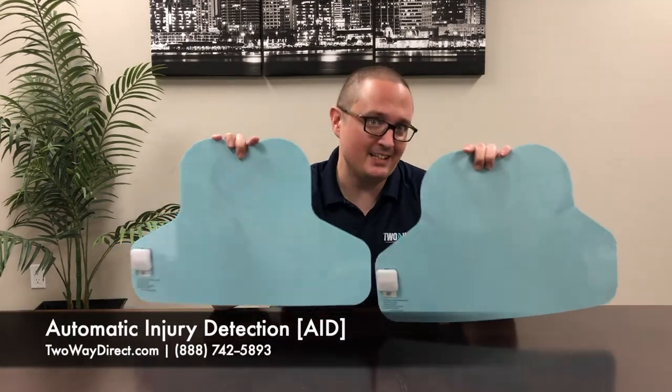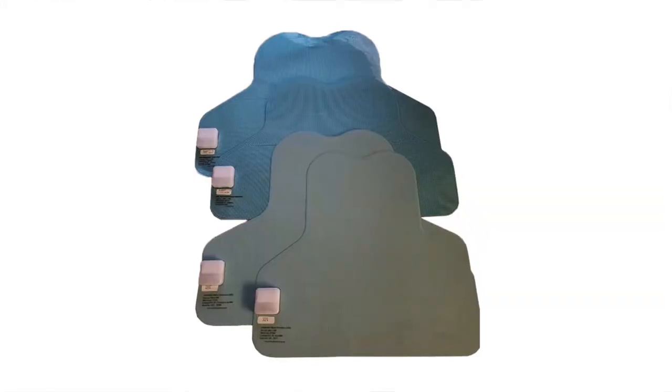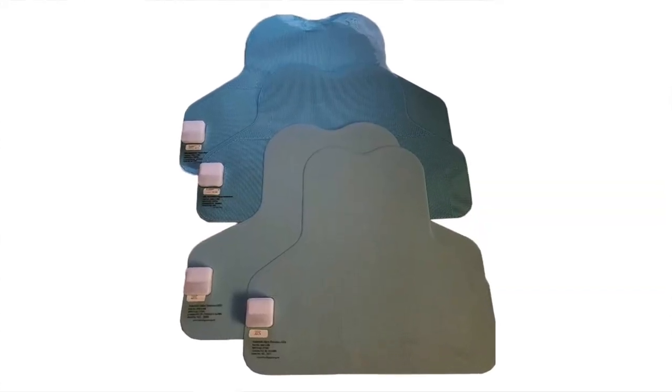What's going on guys, Clayton coming at you again from Two Way Direct. Today I'm here to talk about a really cool product that we have. This is going to be the Automatic Injury Detector. You're going to put these in your bulletproof vest, on the chest and on the back.